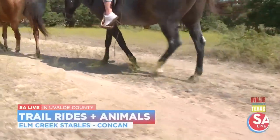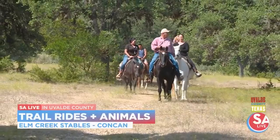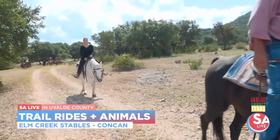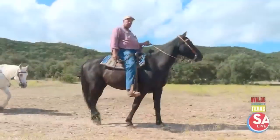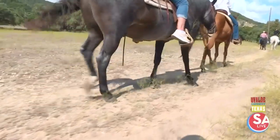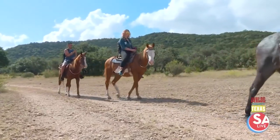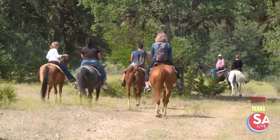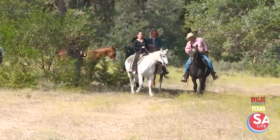They offer trail rides starting around spring break in March, operating on weekends until Memorial Day, then seven days a week until Labor Day. Trail rides run all day long, though mornings are generally fairly busy as temperatures get pretty hot in the afternoon. They keep trail ride groups to no more than nine or ten people, with two guides per group. And yes, the horses all have their own personalities.